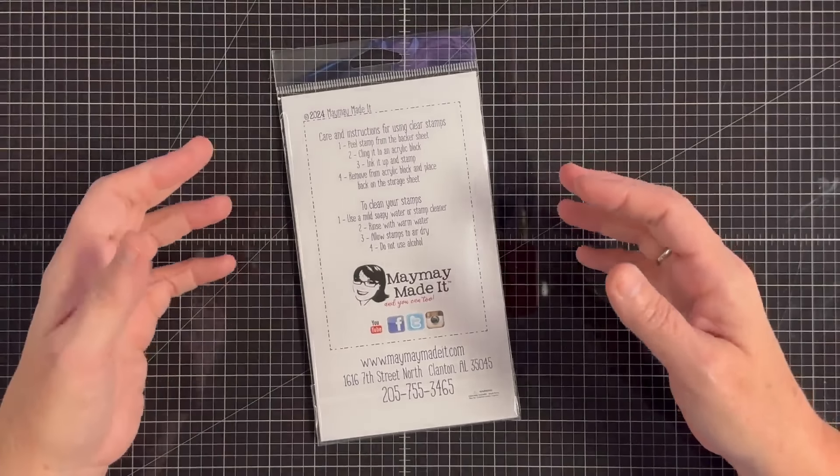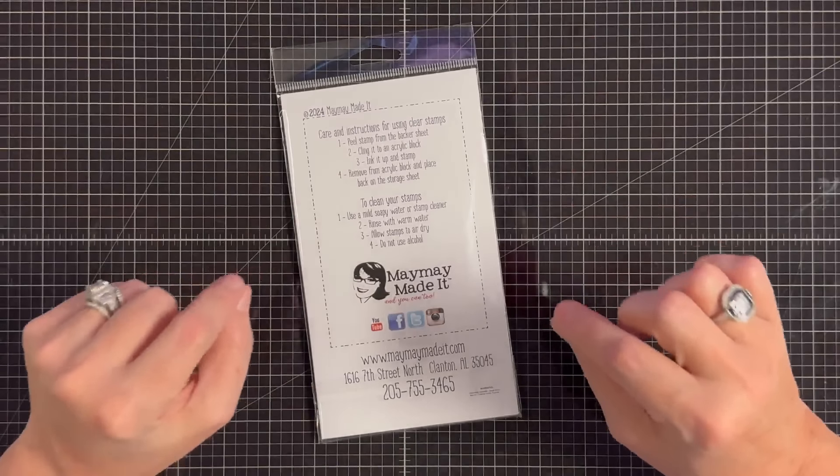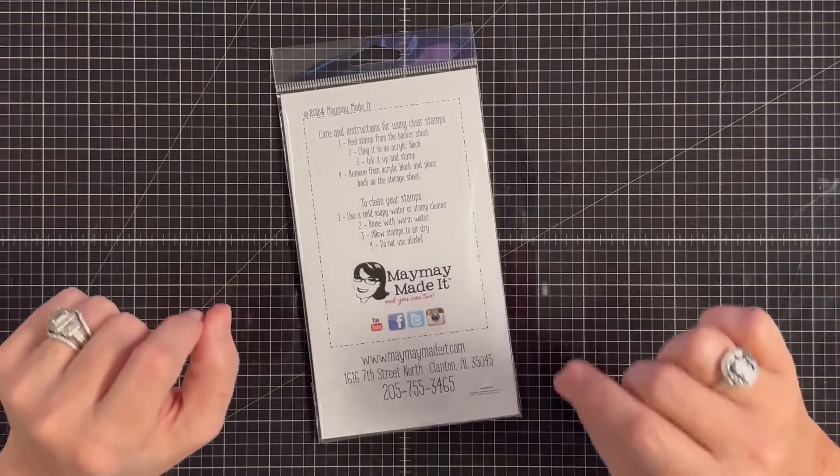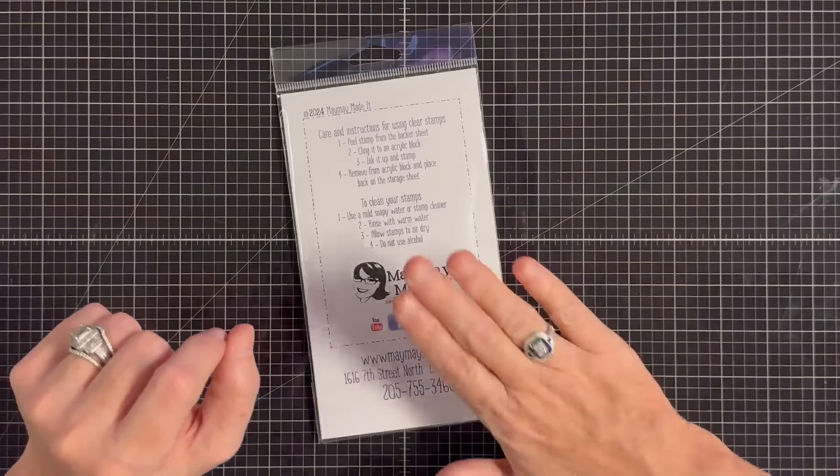Hey guys, it's Mae Mae and welcome to our September 2024 Scripture Club reveal. I'm very excited about the stamp set. I think it is so pretty and Sylvia worked very hard to do exactly what I wanted, so I'm excited to show you.